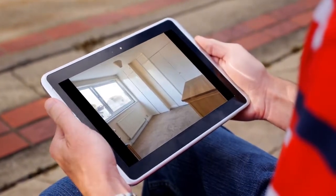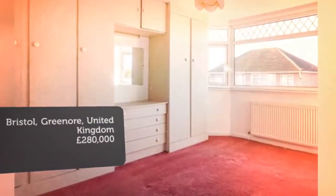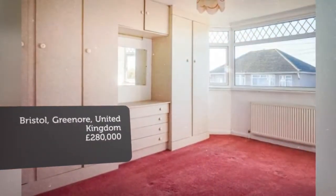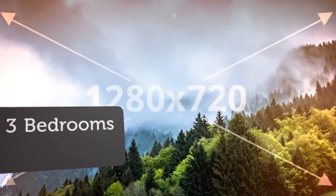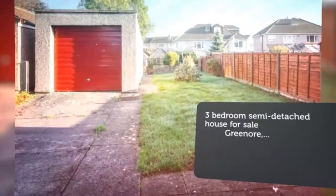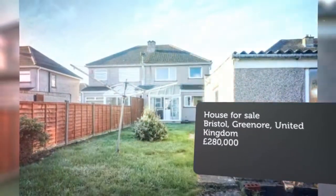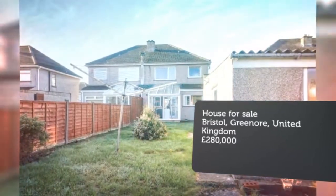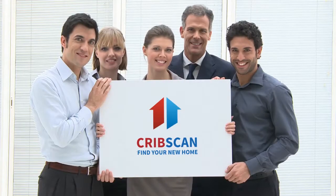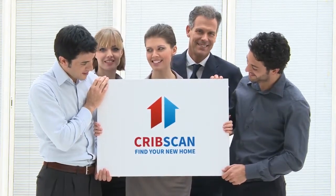The accommodation comprises of a spacious entrance hall, lounge. Key features: semi-detached family home, 3 good-size bedrooms, no onward chain, ample off-street parking to side, single garage, 2 reception rooms, great school catchment, sought-after location. Tenure: Freehold.